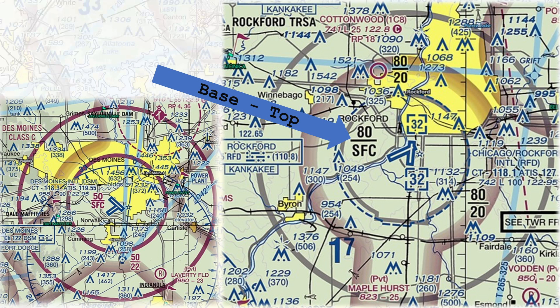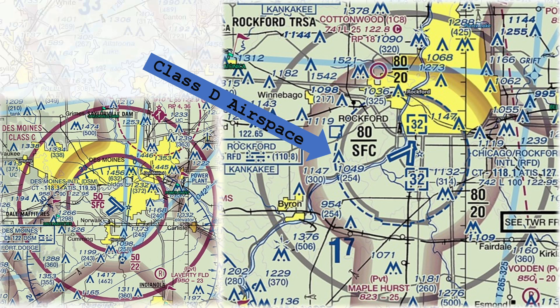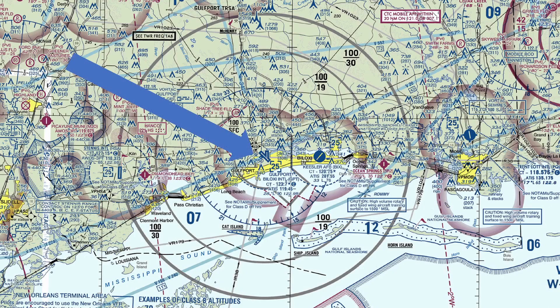The top and bottom of TIRSAs are labeled like the name in black. At the center of each TIRSA, you'll find Class D, or Delta airspace. So let's take a look at Gulfport TIRSA in Mississippi.